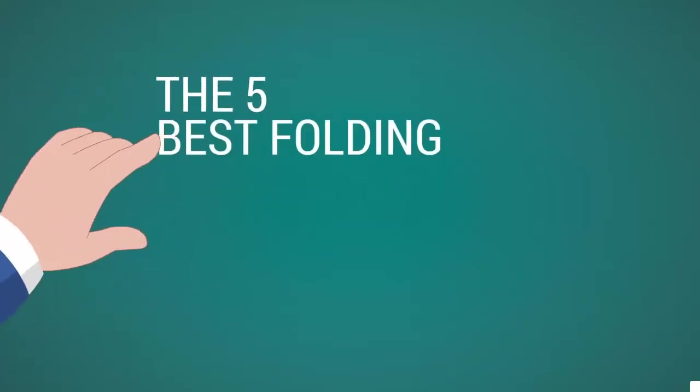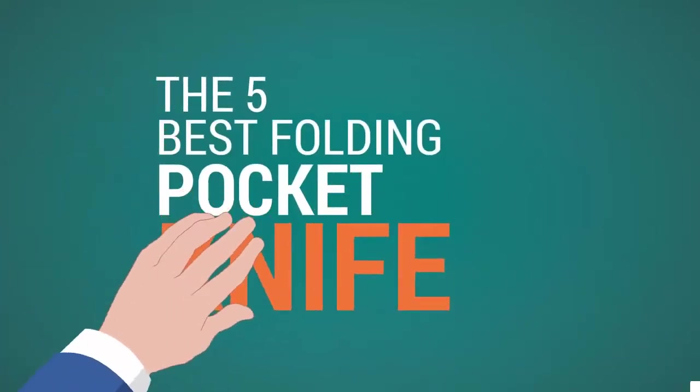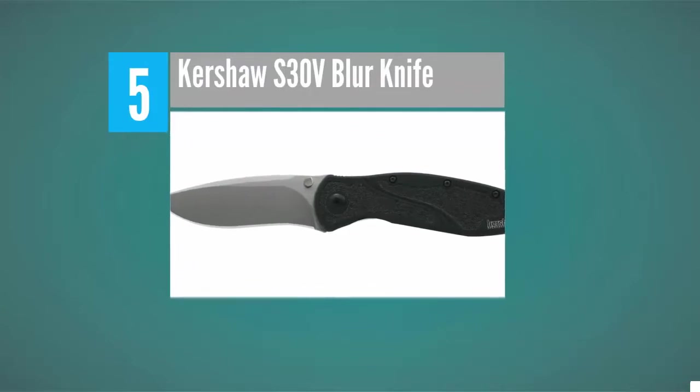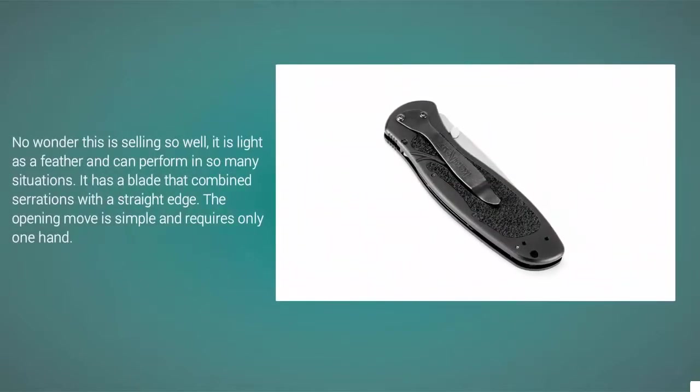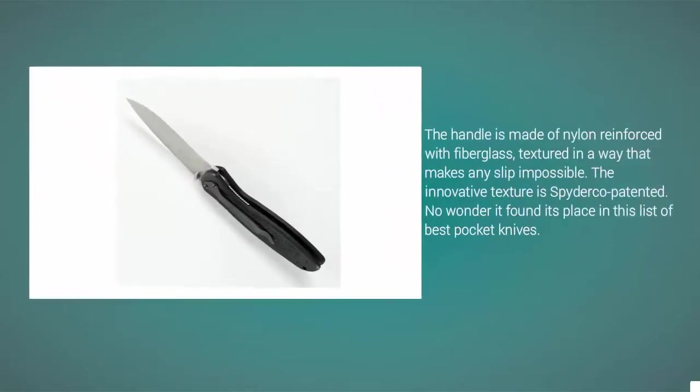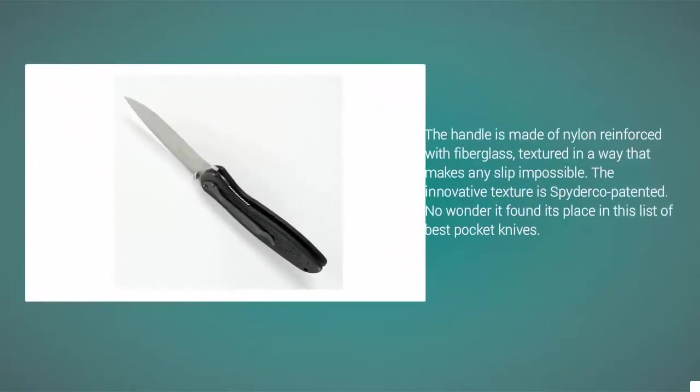The Proud Home presents the 5 best folding pocket knives. Starting at number 5, no wonder this is selling so well — it is light as a feather and can perform in so many situations. It has a blade that combines serrations with a straight edge. The opening move is simple and requires only one hand. The handle is made of nylon reinforced with fiberglass, textured in a way that makes any slip impossible. The innovative texture is Spyderco patented.